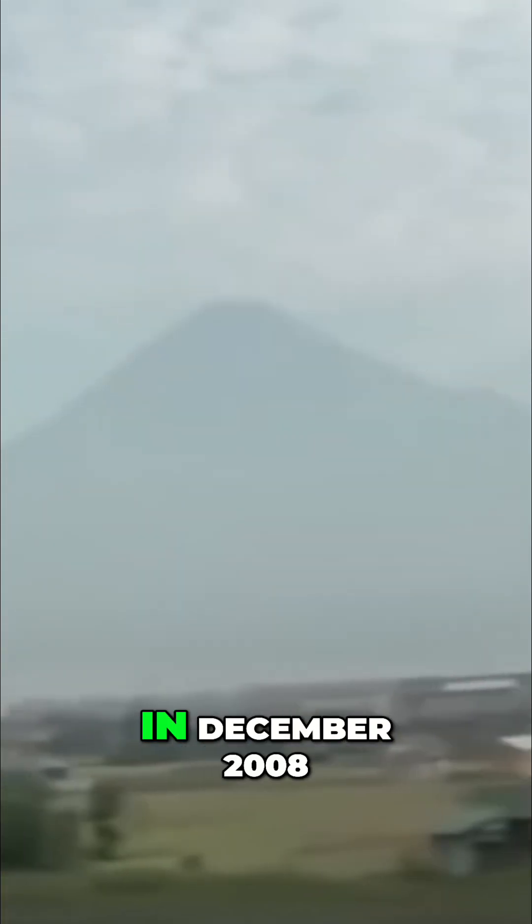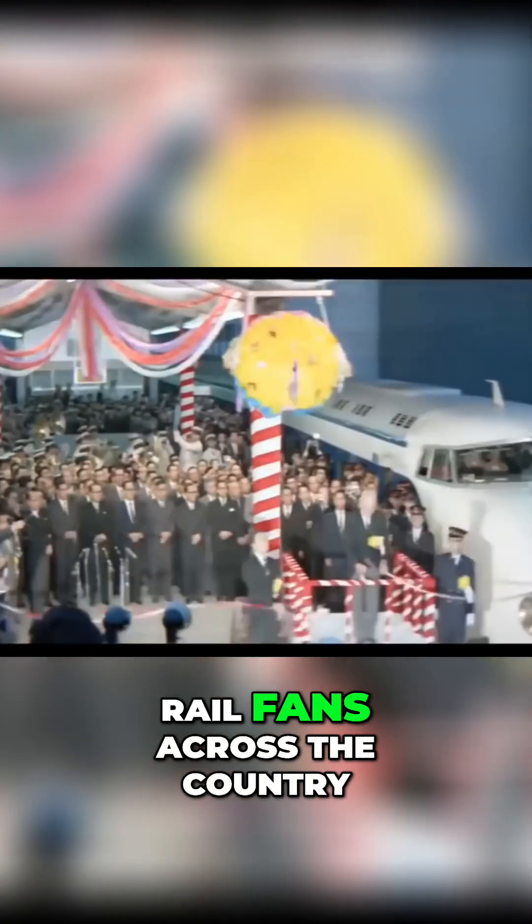The Series Zero remained in service for an extraordinary 44 years. Its final run came in December 2008, when the last set pulled into Hakata Station to emotional farewells from rail fans across the country.